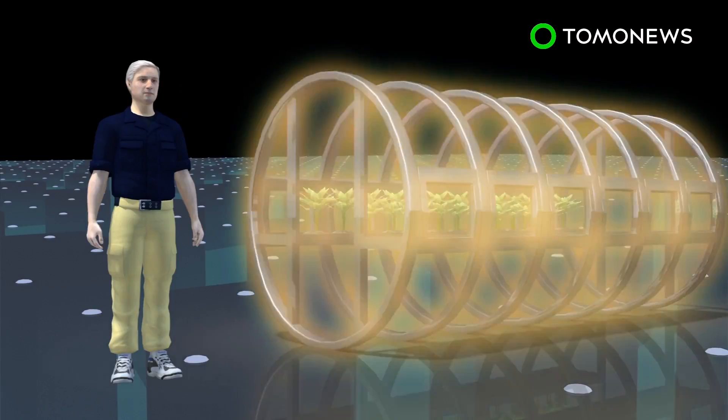Carbon dioxide exhaled by astronauts can be absorbed by the plants. In return, the plants produce oxygen for the astronauts through photosynthesis. The exchange forms a bio-regenerative life support system.